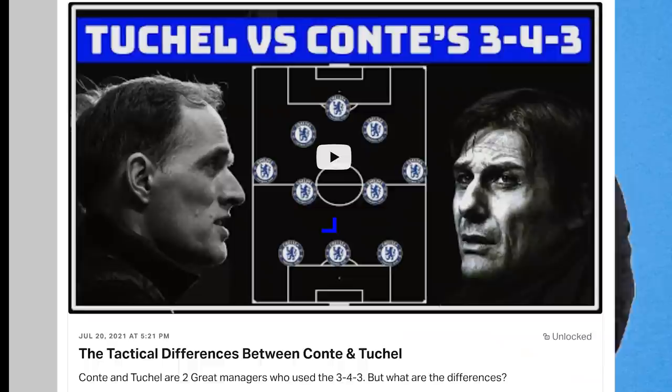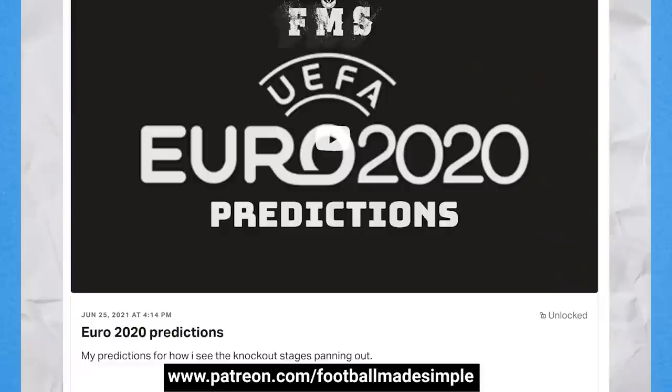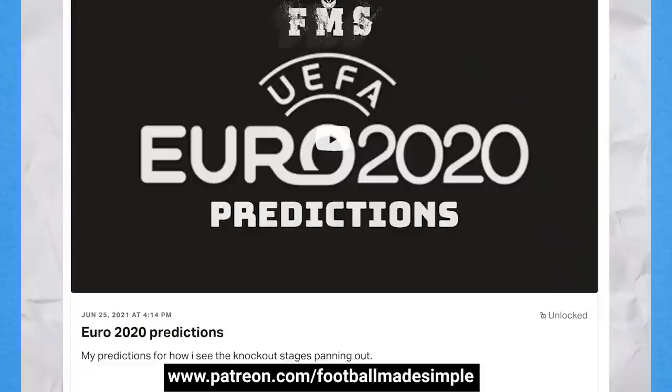But what are your best memories of this team? Drop it down below. A quick shoutout to my Patreons for helping to make this video possible. If you want to support, head on over to patreon.com/footballmadesimple and you'll get rewards like early access to videos and exclusive content. But that's all for today — remember, keep it simple.